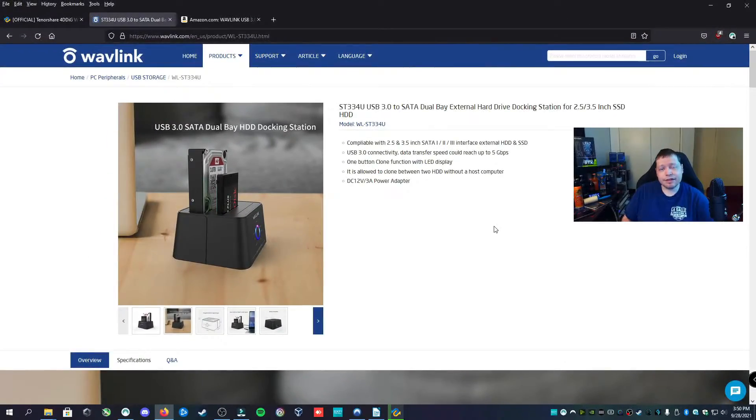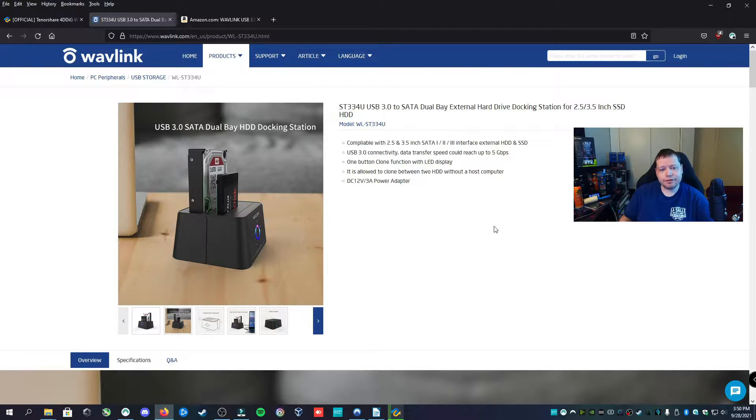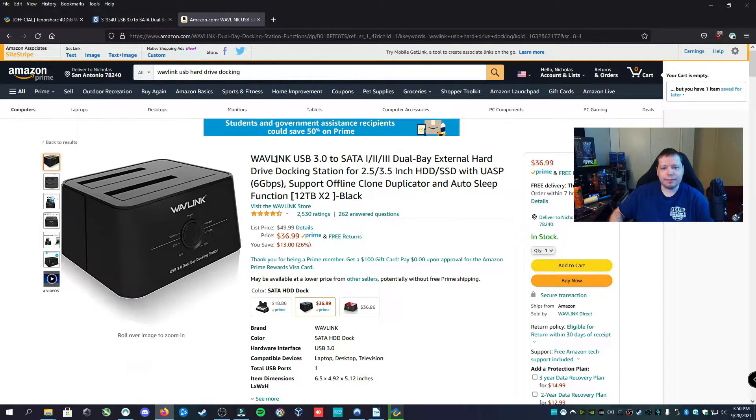If it's formatted, really all it does is erase the partitions, so the data can often be recovered. We're going to find out. I'm going to plug this into my external USB caddy. The docking station I use for connecting this hard drive to my computer is this one from Wavelink, which I'll put links for in the description. You can get it on Amazon for about $36.99 at the time of this recording.